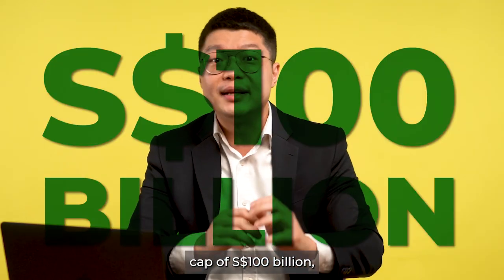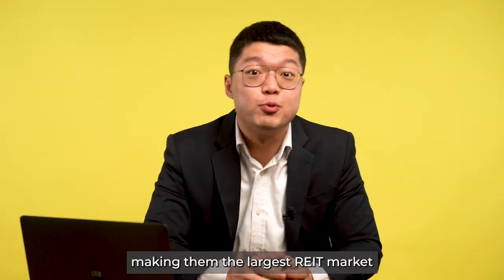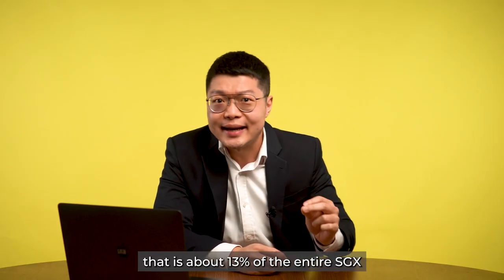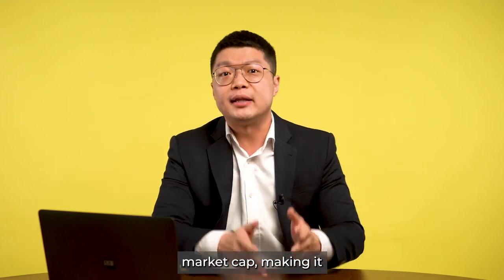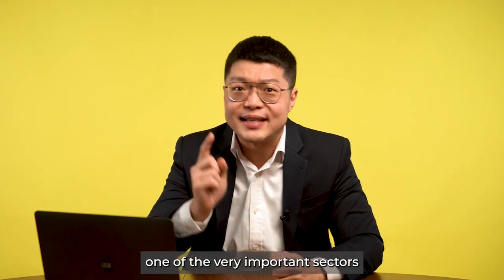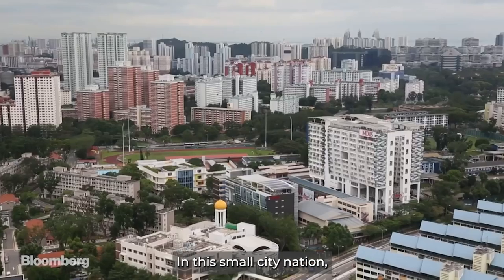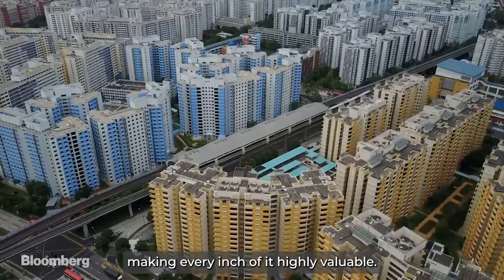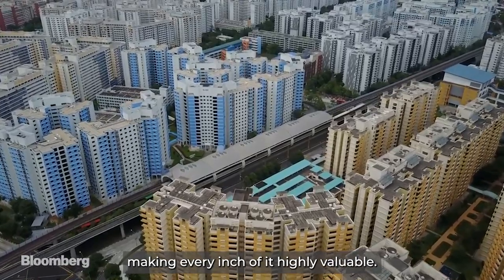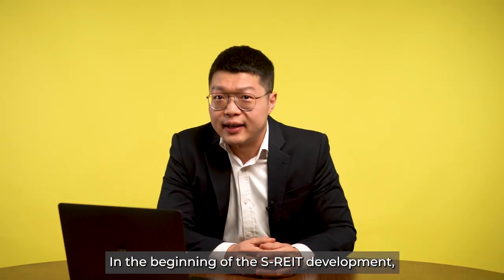There are 43 REITs listed on SGX with a total market cap of $100 billion, making it the largest REIT market in Asia ex-Japan. To give some context, that is about 13% of the entire SGX market cap, making it one of the most important sectors for Singapore. In this small city-nation, land is a scarce resource, making every inch of it highly valuable.